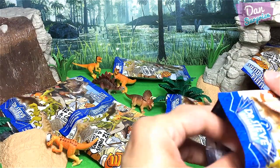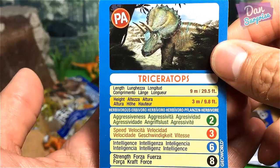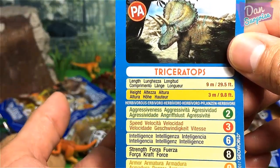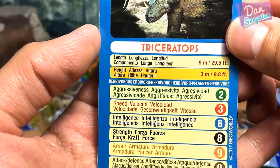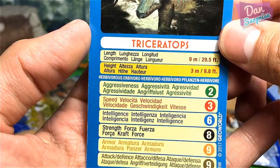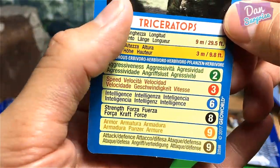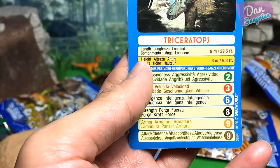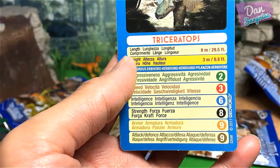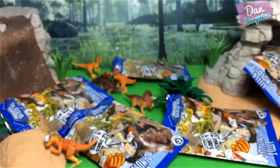Let's check the Triceratops stats — aggressiveness 2 (not too sure, herbivores can get pretty angry too), speed 3 (I agree), intelligence 6 (makes sense), strength 8 (8 or 9 is fine), armor 9 (I'd probably give it 7 or 6 personally), and attack 9. Okay, let's move on!